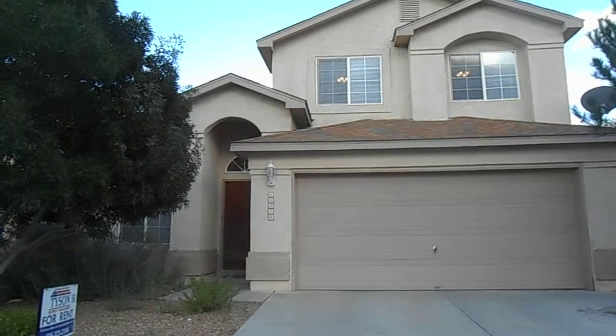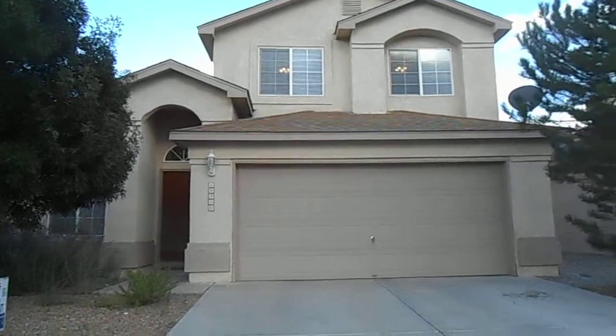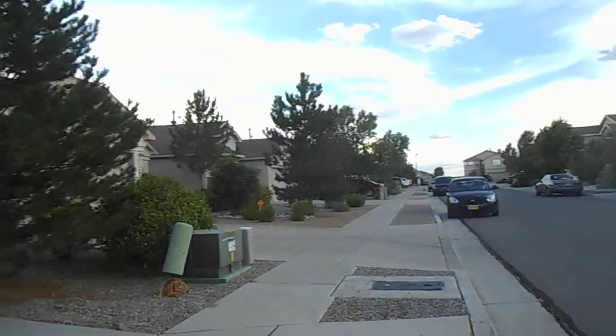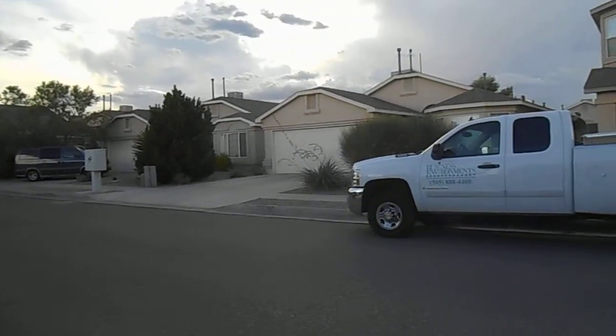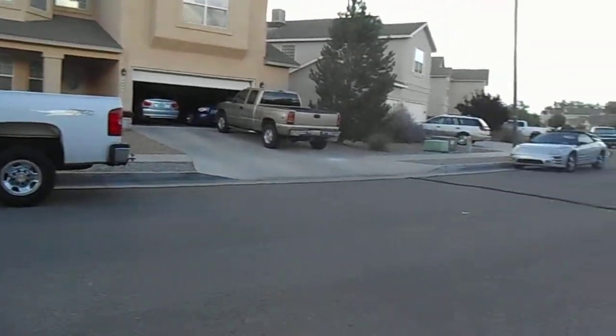This is Anna from Tyson Properties and this is the home at 10240 Calle de Stocho Northwest. This home is located up in the northwest part of Albuquerque, up in the Ventana Ranch area. It is a two-story, three-bedroom, 2.5 bath with a two-car garage, and it's 2,100 square feet.